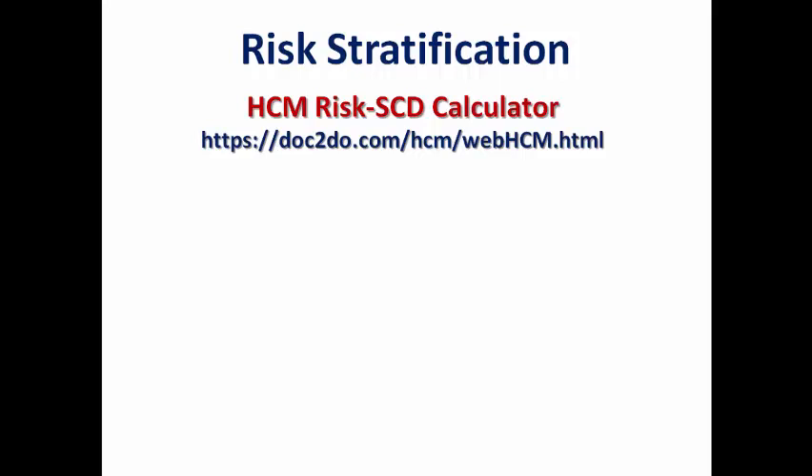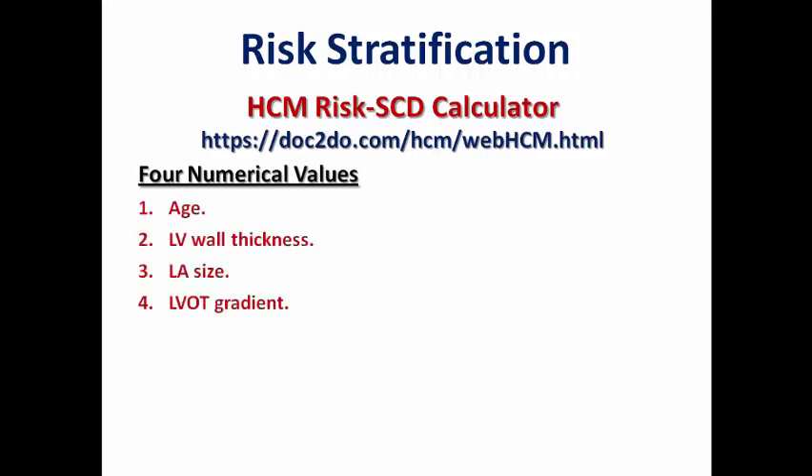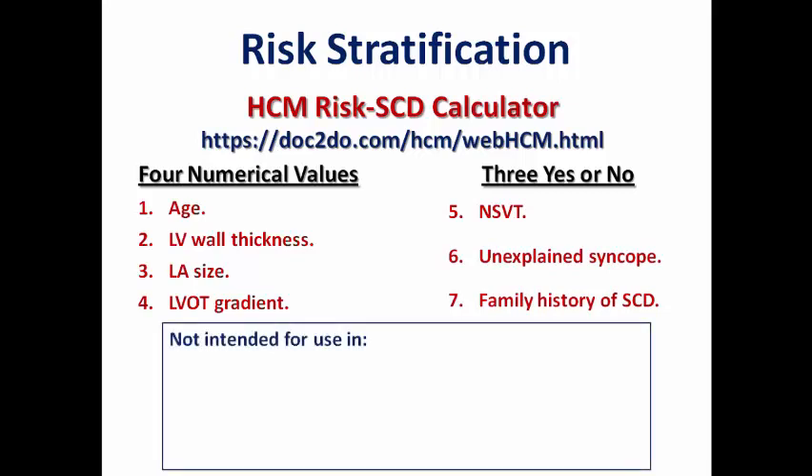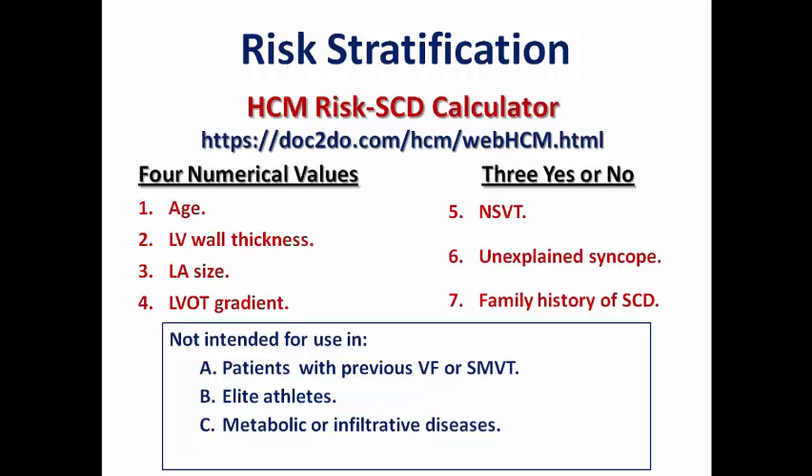To be objective, there is a famous risk calculator published in the 2014 ESC guidelines — the HCM Risk-SCD calculator — linked in the description below. It depends on four numerical values: age, LV wall thickness, left atrial size, and LVOT gradient, plus three yes/no questions: presence or absence of non-sustained VT, unexplained syncope, or family history of sudden cardiac death. This calculator should not be used in patients with previous VF or sustained monomorphic VT (secondary prevention), elite athletes, metabolic or infiltrative disease, or after septal myectomy or alcohol septal ablation, since LV wall thickness will not be reliable.